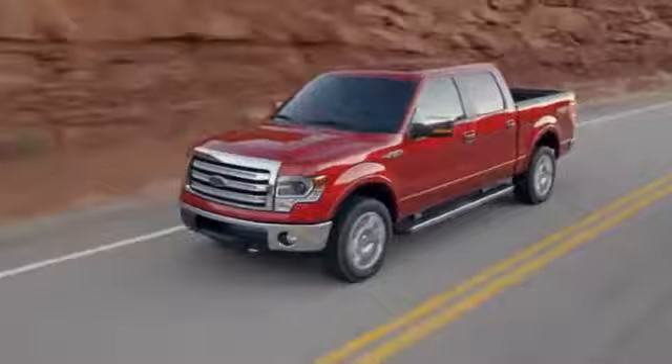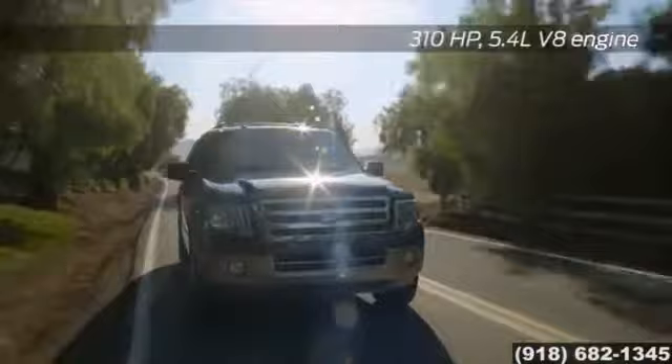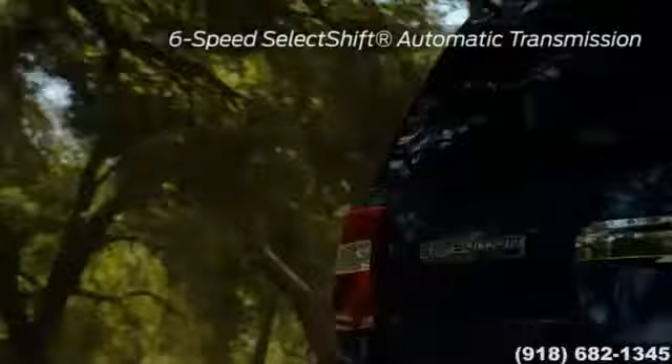The 2015 Ford Expedition. Perfect for life's big adventures, the Expedition has a standard 5.4L V8 engine and a 6-speed automatic transmission that gives you 310 horsepower and 365 pound-feet of torque. That allows for a maximum towing capacity of up to 9,200 pounds when properly equipped.